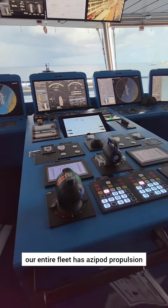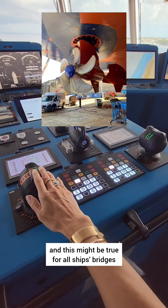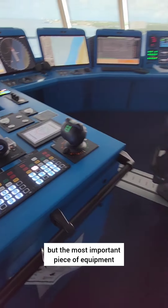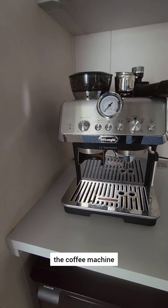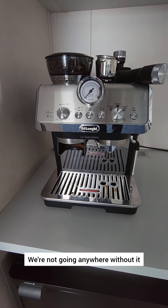As far as machinery, our entire fleet has azipod propulsion. And this might be true for all ships' bridges, but the most important piece of equipment on board the ship is the coffee machine — we're not going anywhere without it.